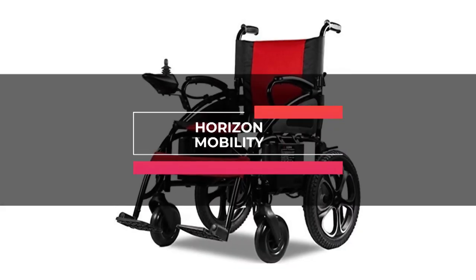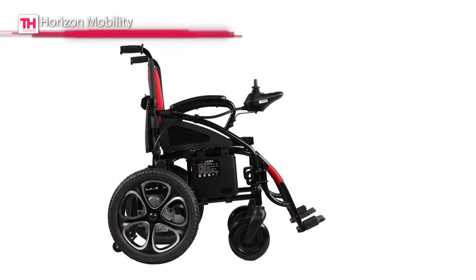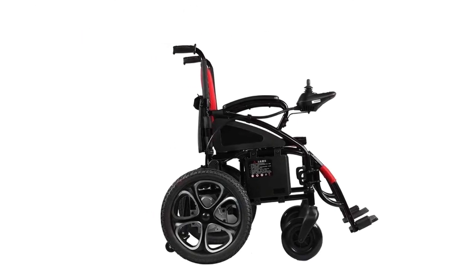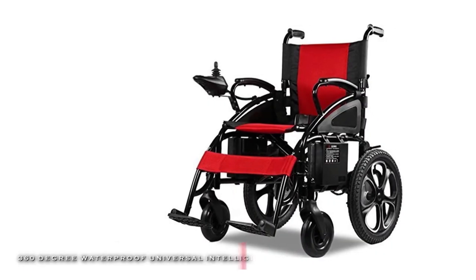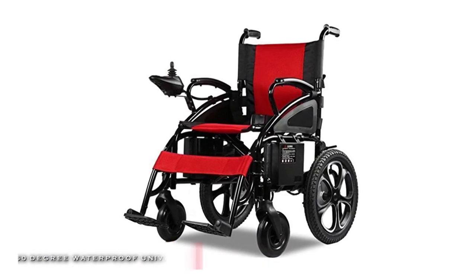Up next is the Horizon Mobility. This versatile wheelchair is modeled with a carbon steel foldable chair, 12-volt 12-amp battery, breathable seat, and a back for added comfort, safety, and durability. It has a 360-degree waterproof universal intelligent joystick for easy controlling.